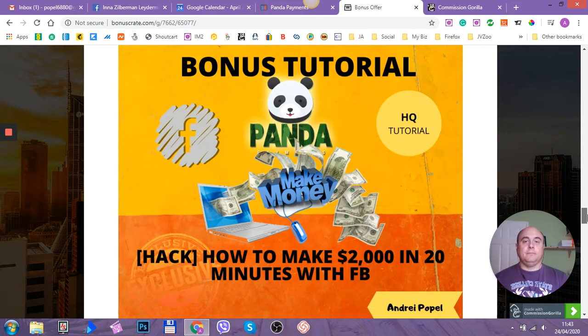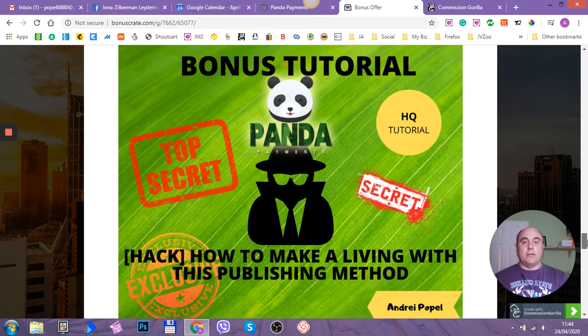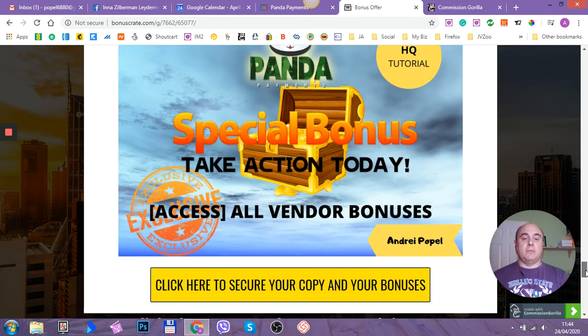Next up, another tutorial: how to make $2,000 in 20 minutes with Facebook — excellent tutorial. And bonus number four is how to make a living with the publishing method. That method is super easy and really cool; you don't have to invest any money — just go through the tutorial and start making money on the spot. And bonus number five is vendor bonuses. All the bonuses I've told you about, you can find in your members area.